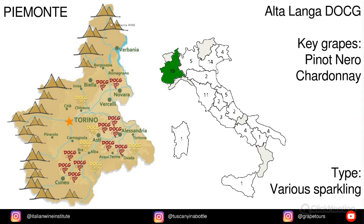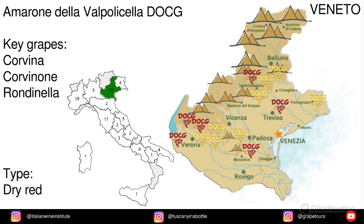Piemonte has Alta Langa, made from Pinot Nero — that's Pinot Noir and Chardonnay. In Veneto we find Amarone della Valpolicella, made from Corvina, Corvinone, and Rondinella.